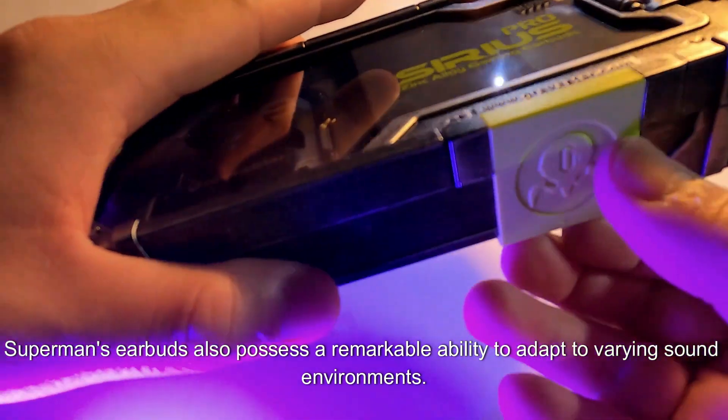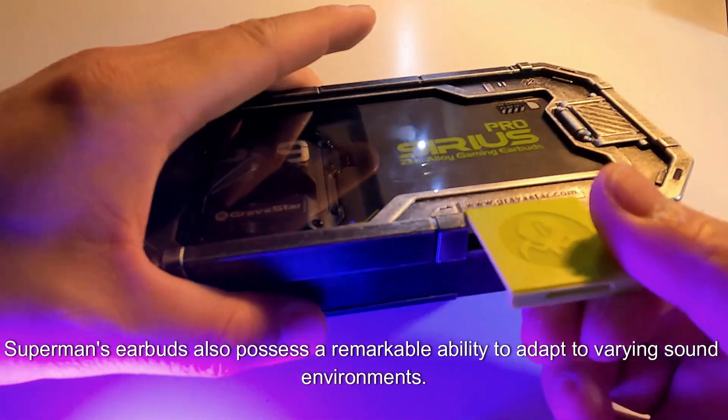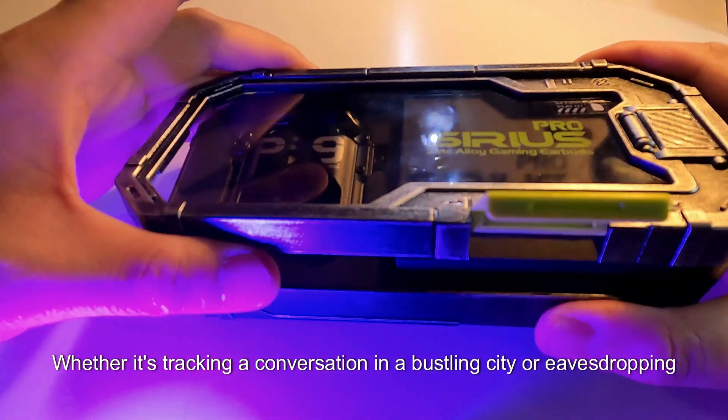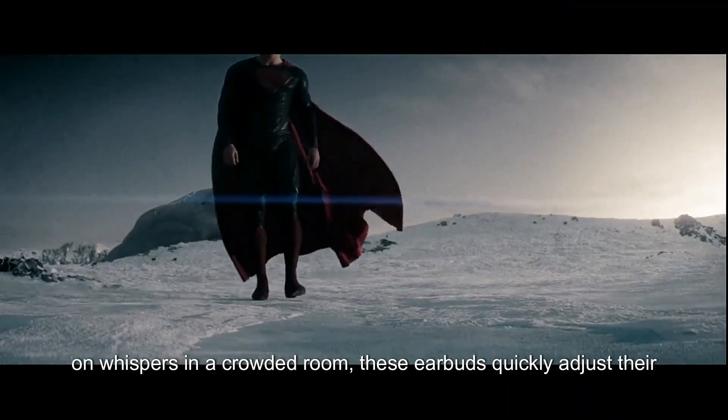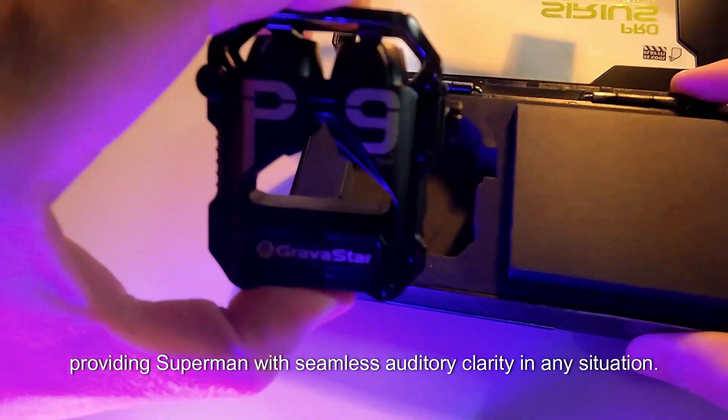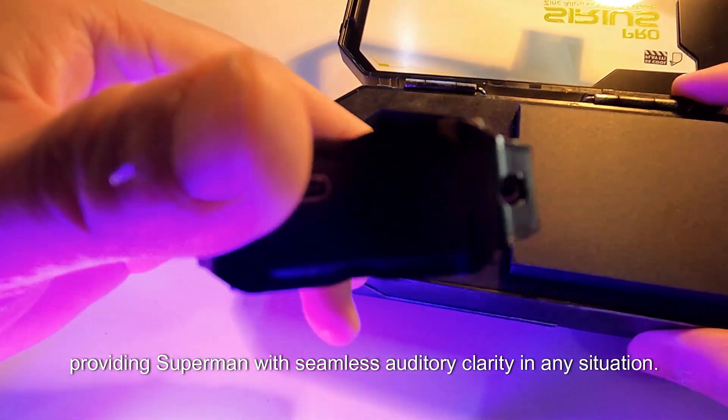Superman's earbuds also possess a remarkable ability to adapt to varying sound environments. Whether it's tracking a conversation in a bustling city or eavesdropping on whispers in a crowded room, these earbuds quickly adjust their amplification levels to match their surroundings, providing Superman with seamless auditory clarity in any situation.